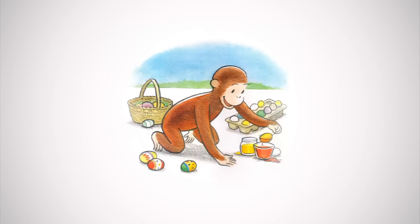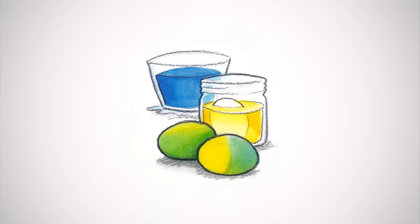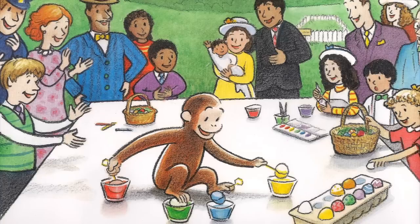He had never dyed an egg before. George dyed an egg yellow. Then George had an idea. With yellow and red he made orange. With yellow and blue he made green. And with red and blue he made purple.